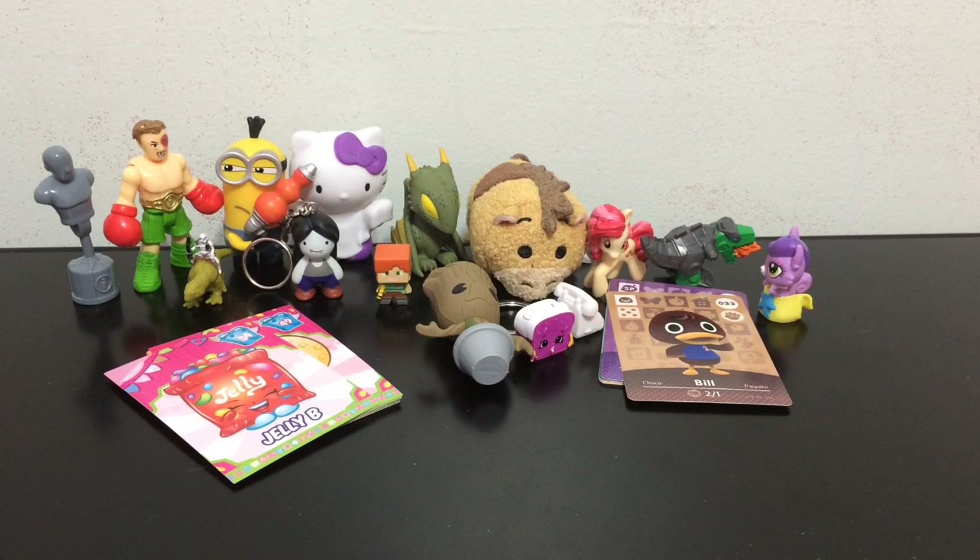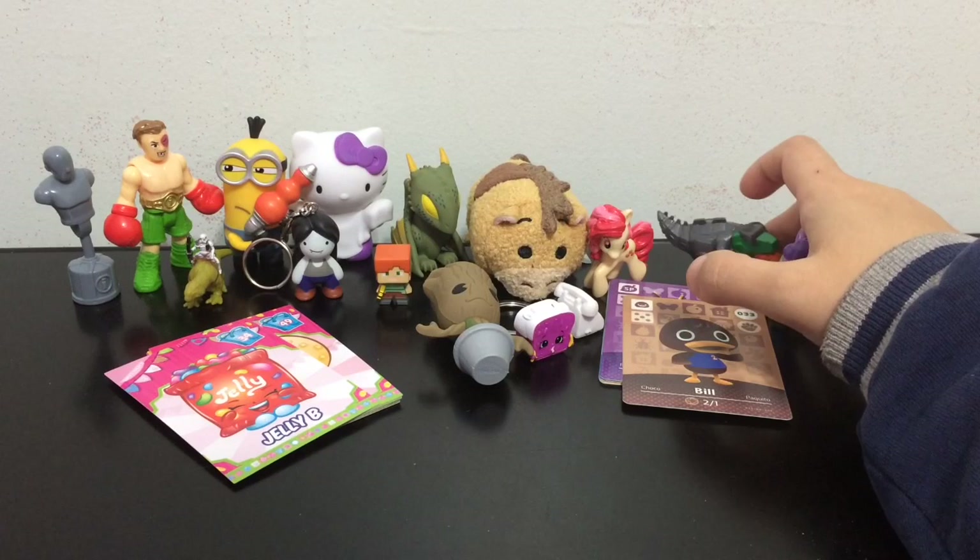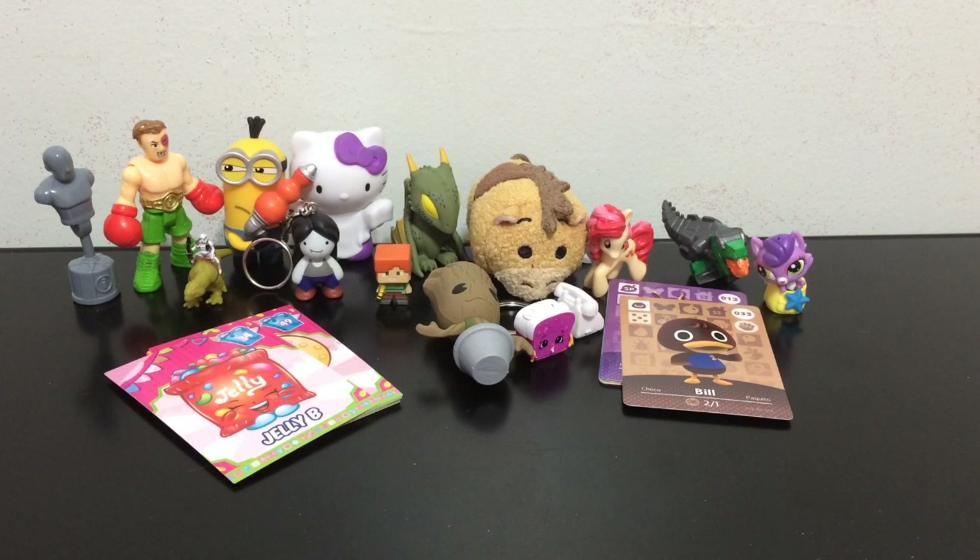Thank you so much for watching this Blind Bag and Mystery Mini Monday. Leave a comment down below telling me your top three of the toys I opened up today. My top three: the Tsum Tsum — his name is Bullseye, it came to me! — Grimlock, and then Bill, the Animal Crossing duck card, because it looks adorable. Those are my top three. Leave a comment telling me your top three, please give this video a thumbs up and share it with your friends. If you are a new viewer please hit that subscribe button. I'll see you guys later — bye!